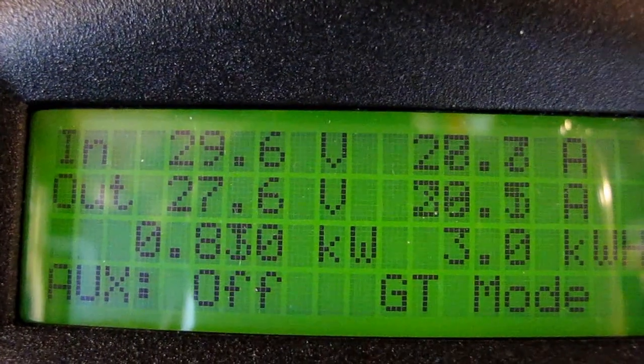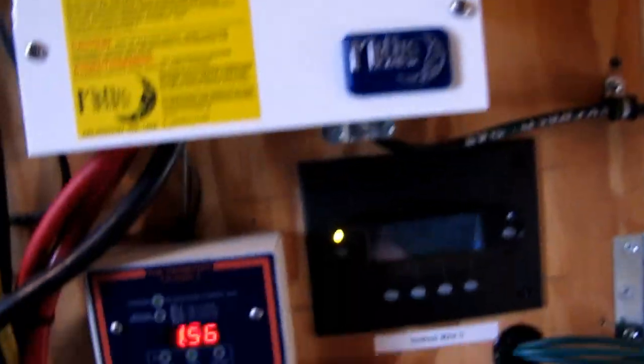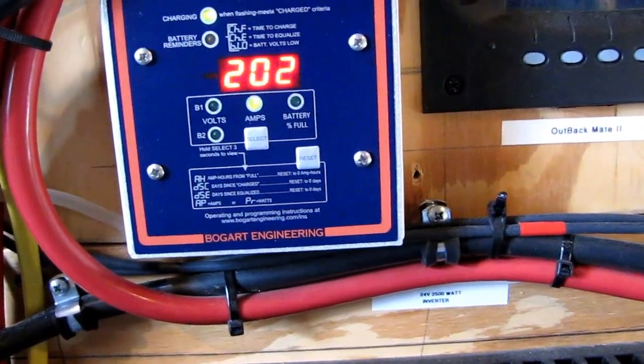We are at 29 volts. Oh, sun just went in — a cloud went over. It is kicking butt today, y'all, kicking booty. But we are still producing, it is coming back up now.